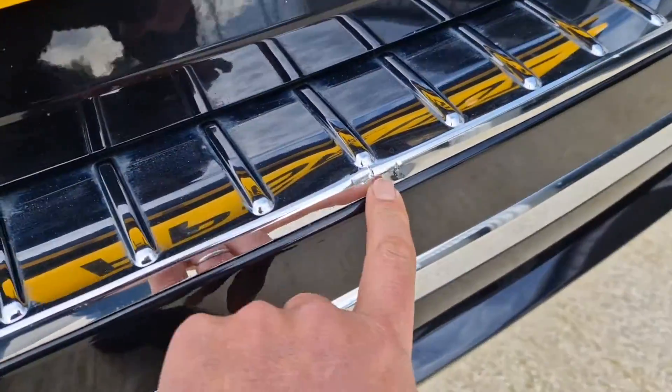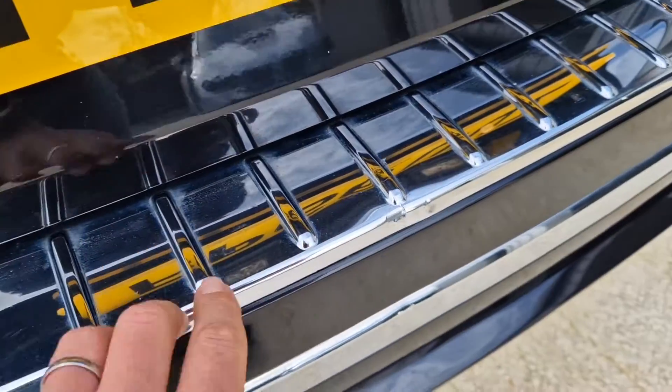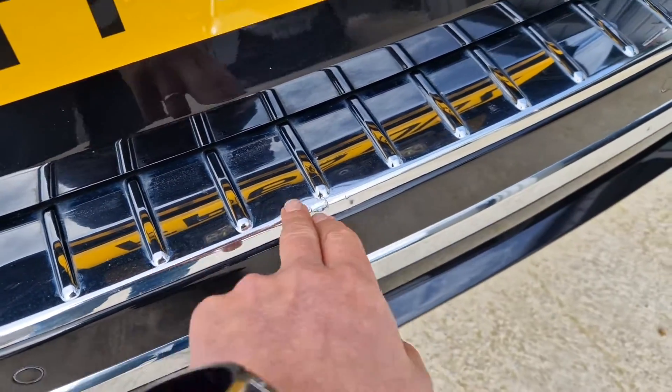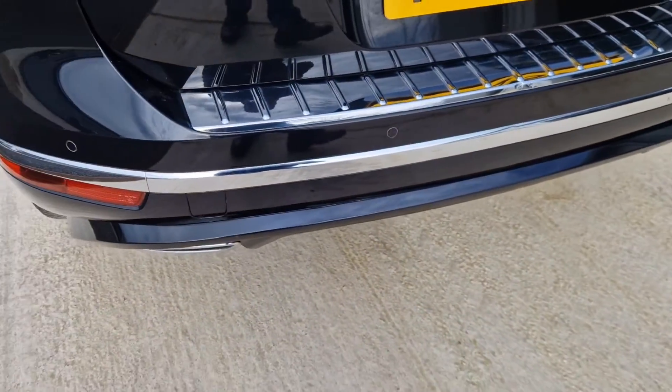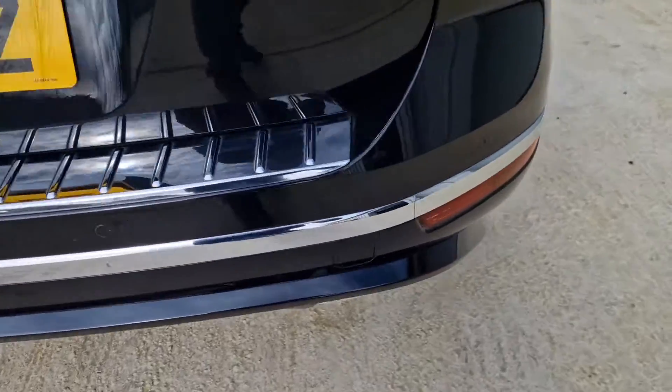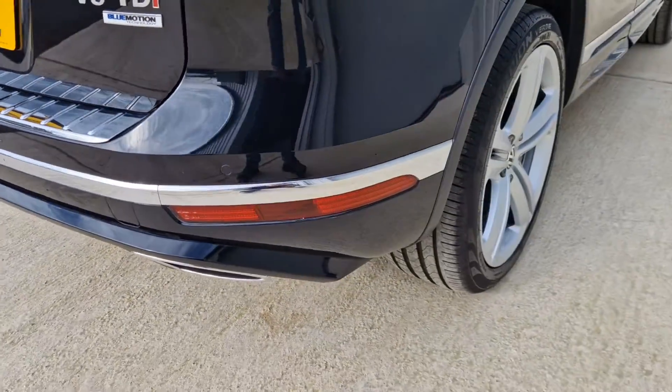Rear bumper — there's a very small indent here just on the chrome strip. I've had a quick look online and I think we're able to replace this entire part quite easily, so we've got one of those to be ordered this afternoon. Otherwise all pretty good — I don't think there's anything else here to point out.